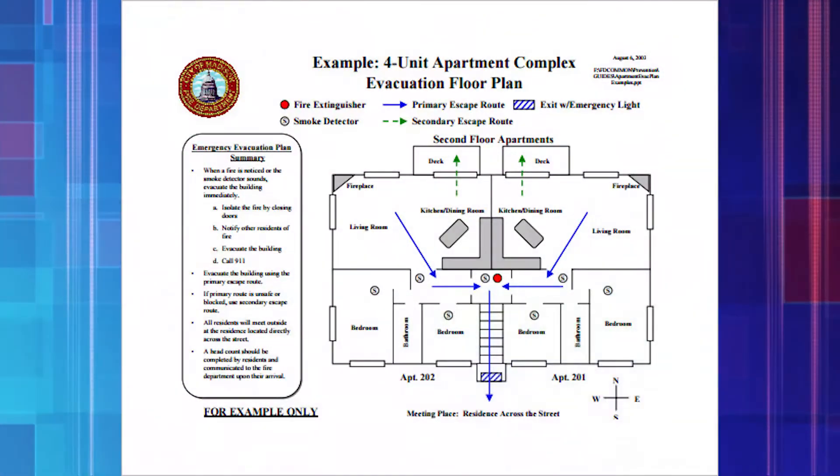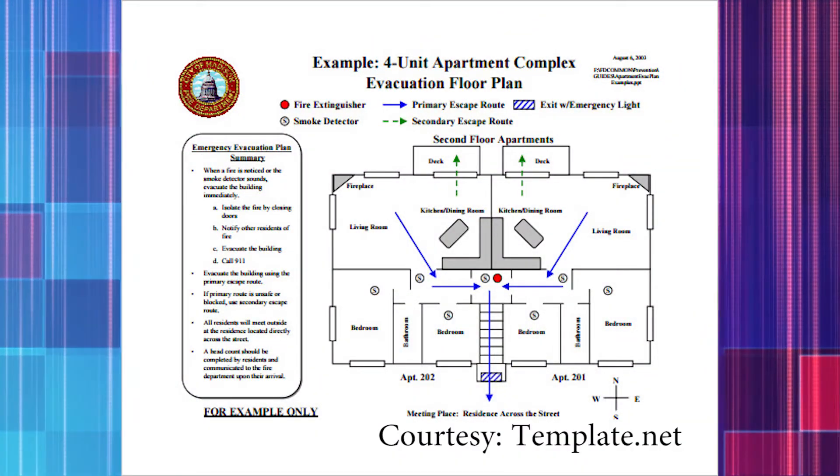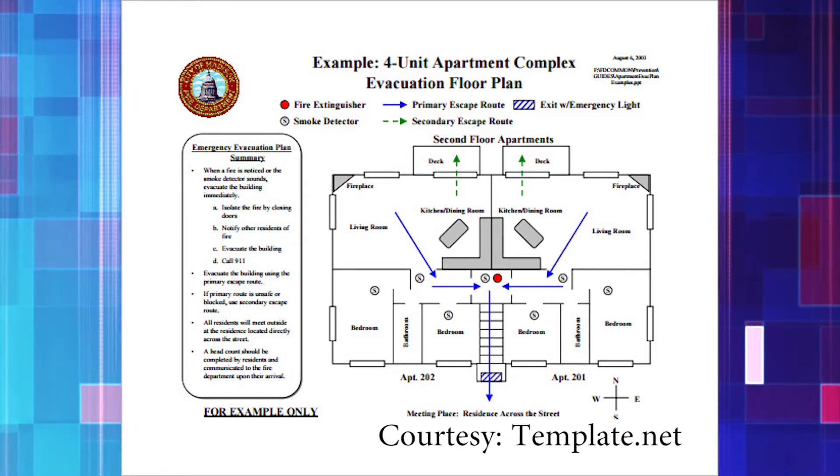Read your company's disaster plan and be familiar with what it says. Have an emergency evacuation plan. Discuss with the staff who will be in charge of what and what emergencies they will handle in the event of a situation.